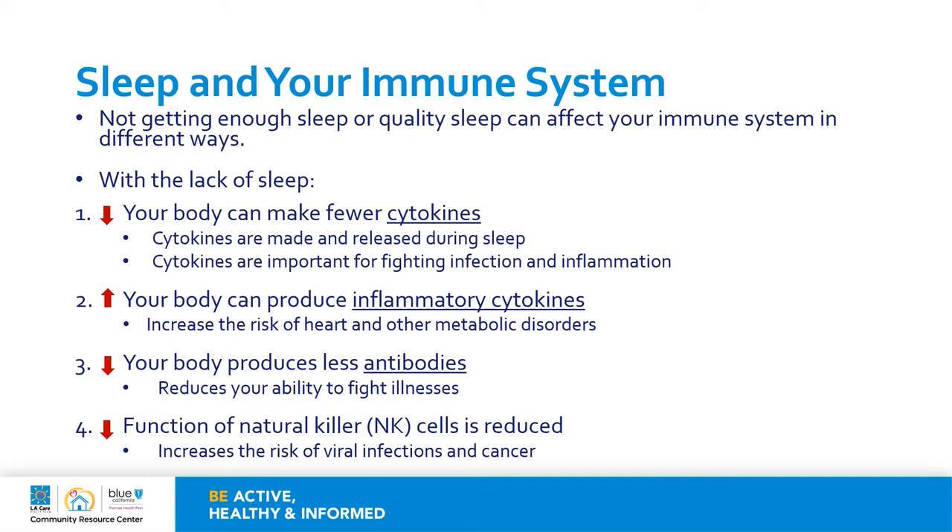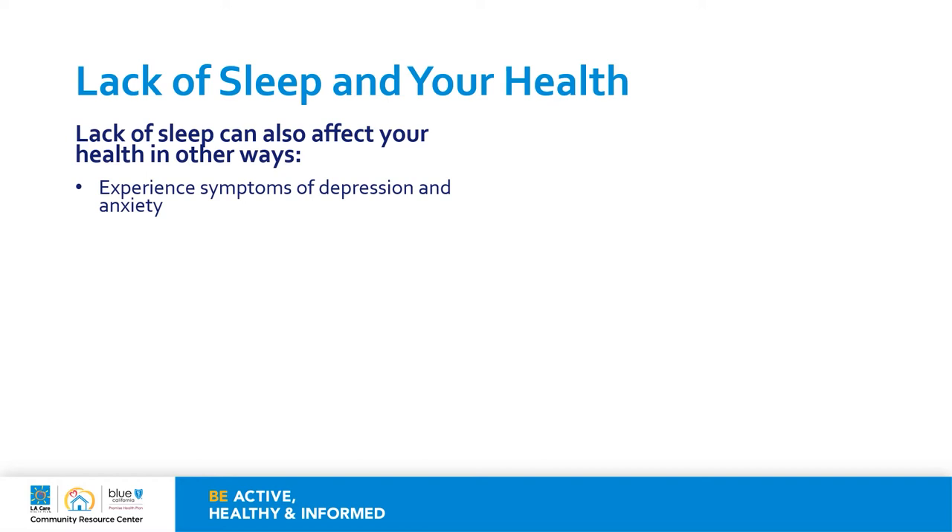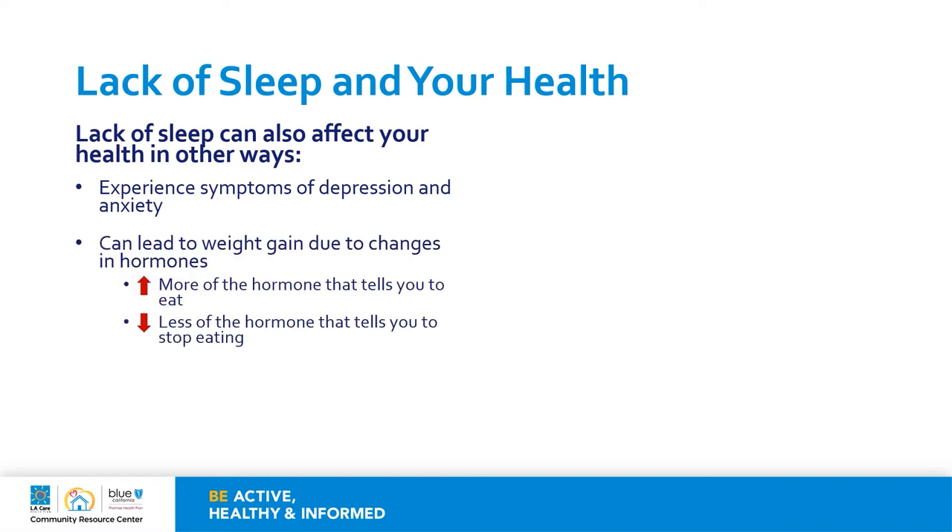This doesn't mean that if you lose sleep, you will automatically have your immune system affected, but there is a relationship between the two, and the chances are higher that your immune system can be affected. The lack of sleep or quality of sleep can affect your health in other ways. It is common to experience symptoms of depression and anxiety, and it can also make it more difficult to make healthier lifestyle choices. Also, the lack of sleep can lead to weight gain due to changes in hormones.